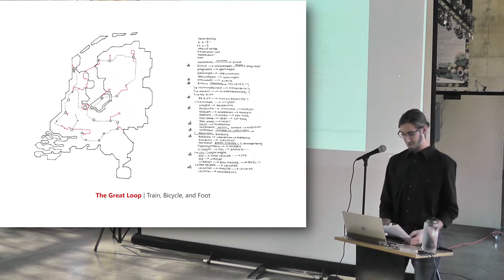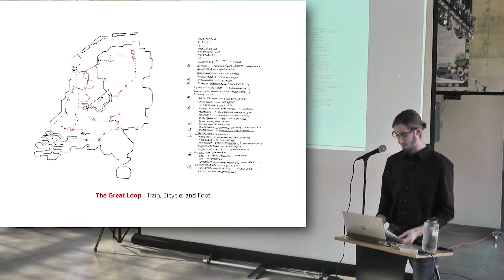I traveled light: a backpack with clothes, a tent, my sketchbook, and a rented single-speed bicycle that I wore out not once, but twice. In three weeks, I made a loop around the country, seeing an astonishing variety of landscape types, enjoying numerous conversations with locals, and collecting sketches of the Dutch landscape machine. Following are some of my findings, which I will take you through sketch by sketch.